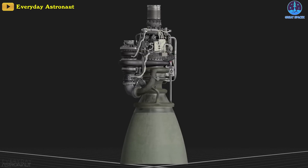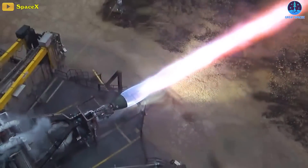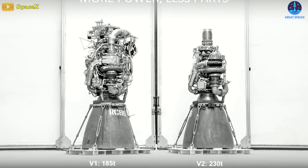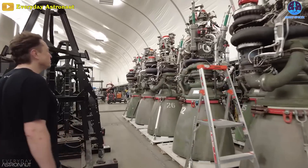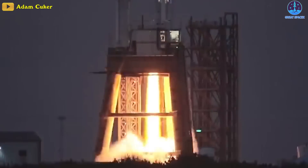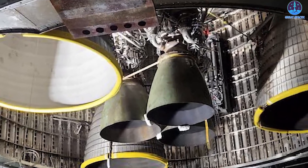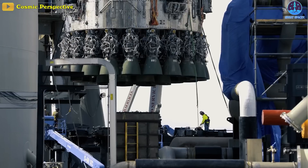Compared to Raptor version 1, Raptor 2 almost looks like a new engine and can produce around 25% more thrust, with 230 tons versus 185 tons from its predecessor. SpaceX has also tweaked how the engine operates, particularly around startup and shutdown, further weakening the value of past experience testing Raptor 1 and 1.5 engines on Ship 20 and Boosters 3 and 4.